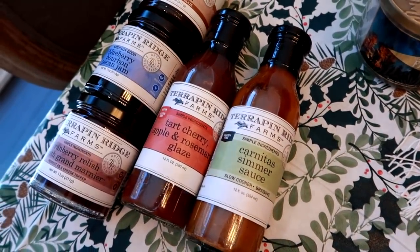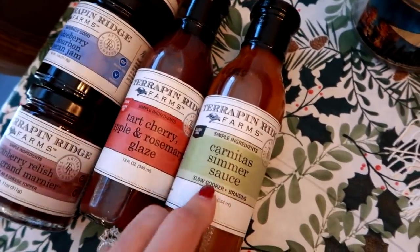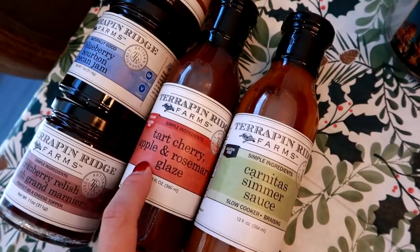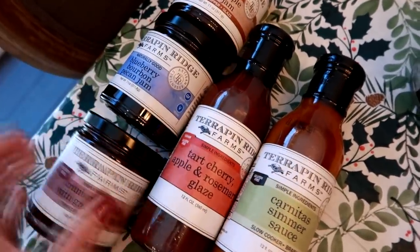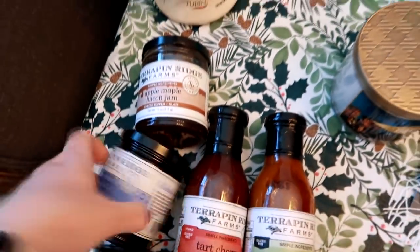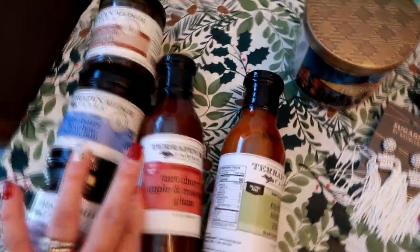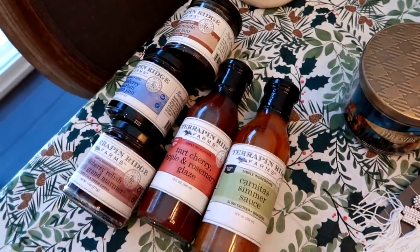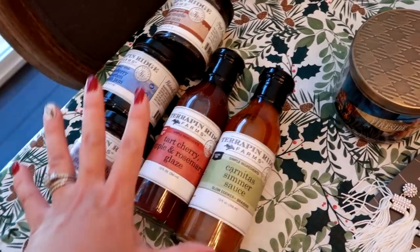Check out their website — even if you're just browsing, you'll be very surprised at all the things they have besides the aioli. The carnita simmer sauce is great with pork and chicken, and I love the tart cherry, apple, and rosemary glaze on meat, especially baked chicken. Each product tells you what you could use it with and gives you different ideas. These jars are 11 ounces and all around $7 to $8. The simmer sauces online are all around the $8 range, but these are not your normal sauces — these are definitely a cut above. If you're gifting to foodies, these are the way to go.